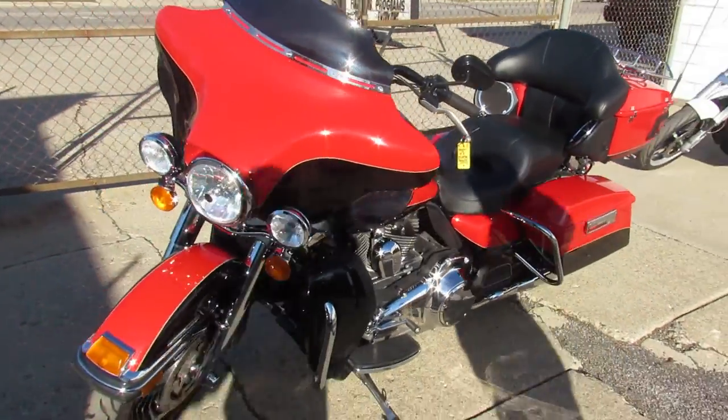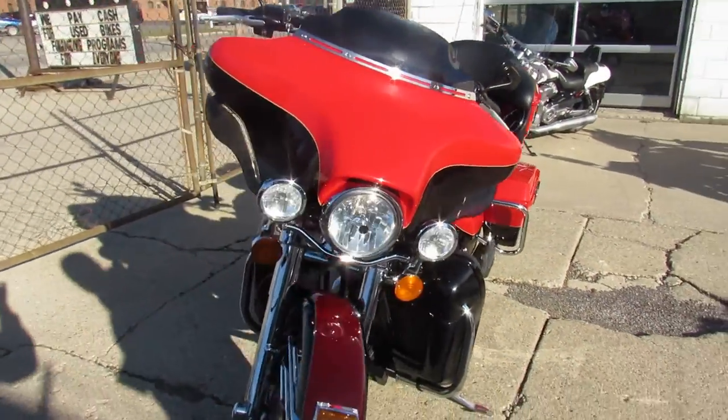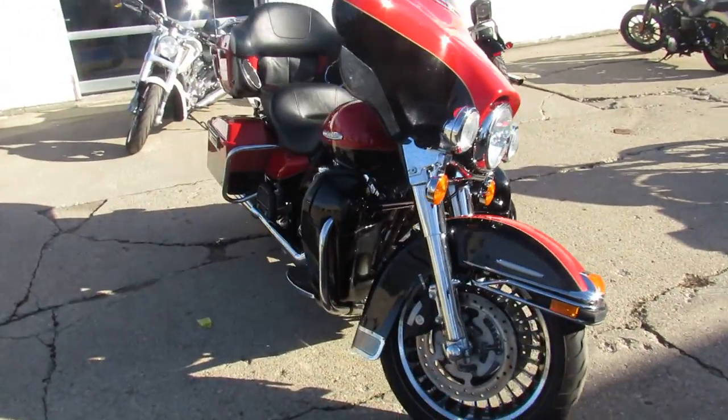Harley-Davidson headquarters here at Approval Power Sports, guys. We've got over 300 used Harleys, out-of-state financing, and nationwide shipping.